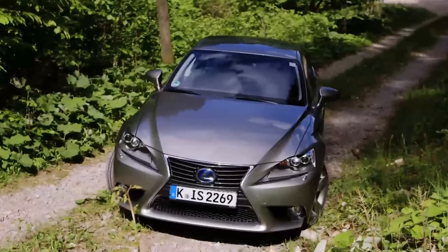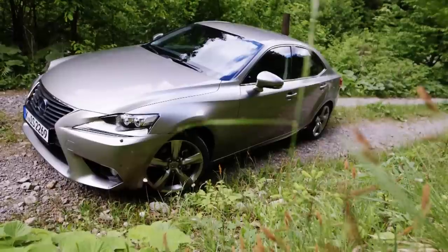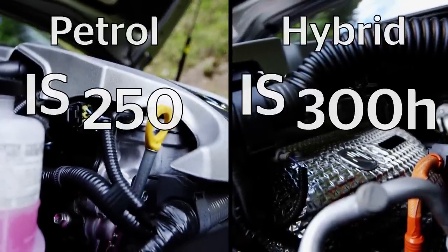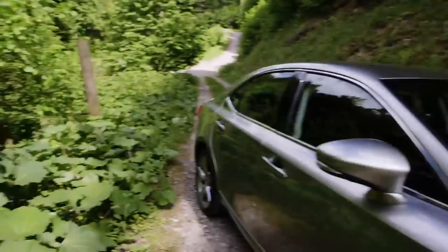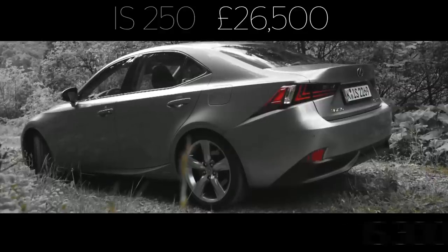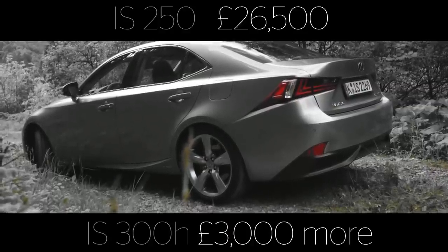The new IS comes as a four-door saloon only and with a choice of two engines: the petrol IS250 or hybrid IS300H. Prices for the 250 start at around £26,500, but you'll need to part with £3,000 more for the hybrid we're driving today.